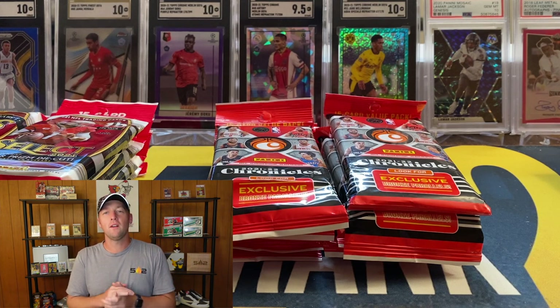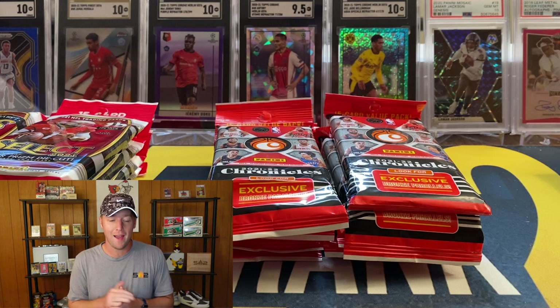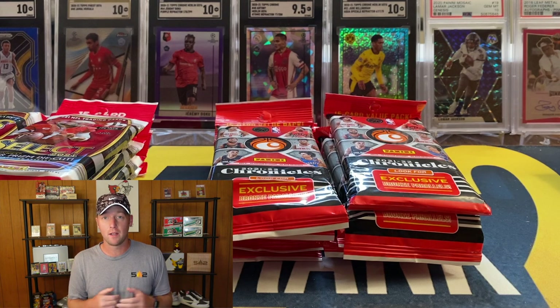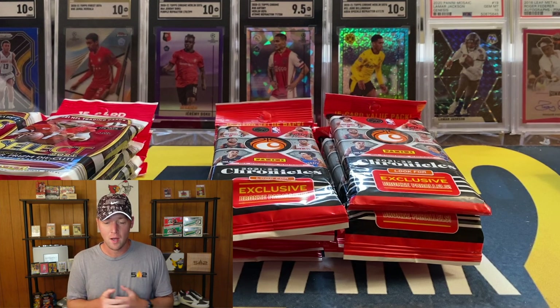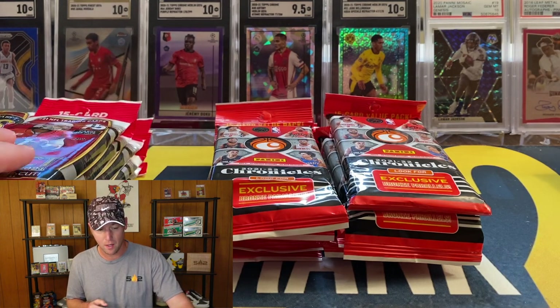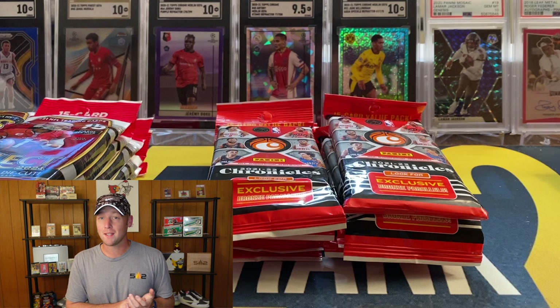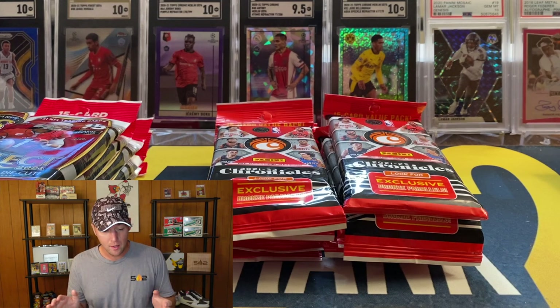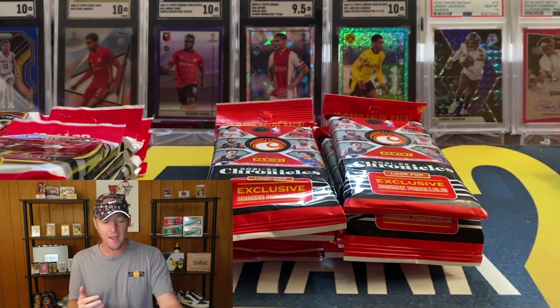What's going on YouTube, I am back with another video. In this one we have a retail rip — we're going to rip some Chronicles retail basketball. Someone in the local area hit me up and let me know that the Target closest to my house did restock today. They typically stock on Tuesdays and it looked like they had a bunch of Select football value packs and Chronicles basketball hanger packs. I wasn't able to make it until around 2:30 or 3 o'clock, about three to four hours later, and they were still absolutely loaded — probably around 50 of each.